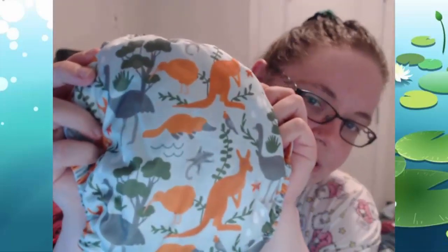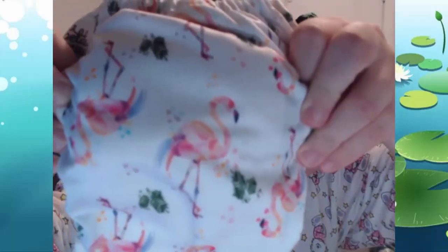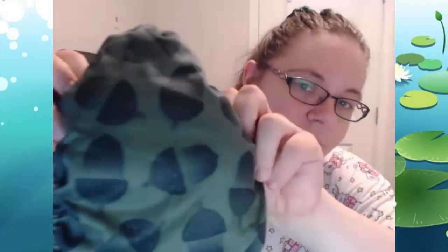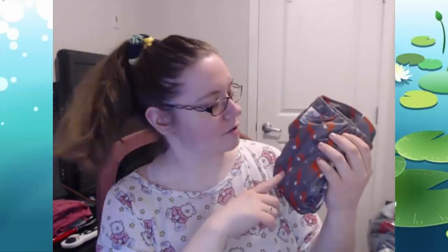This one is another Australia diaper — it's got a platypus, kangaroos, kiwis, and some other wildlife I'm not sure about, but it's all Australian wildlife, which we thought was fun. Then we got this one with flamingos. I'm not really a big fan of flamingos, but I really loved all the colors — really gorgeous pastels. Then there's a really dark foresty green with acorns on it, and one that's gray with boxes. Our diaper bag is actually the same pattern as the gray boxes one, so it was fun to get a matching diaper.